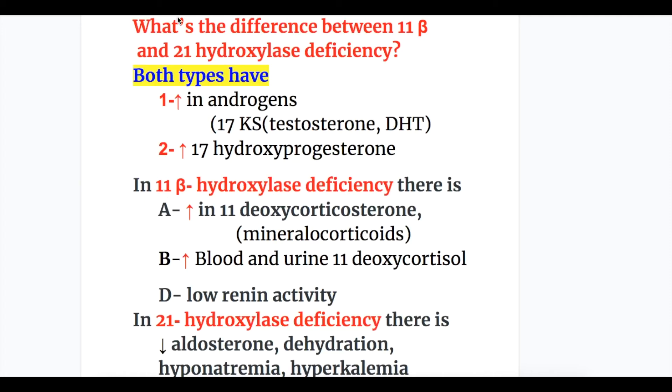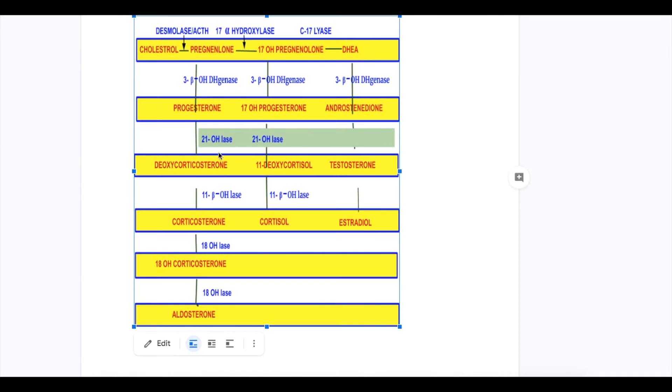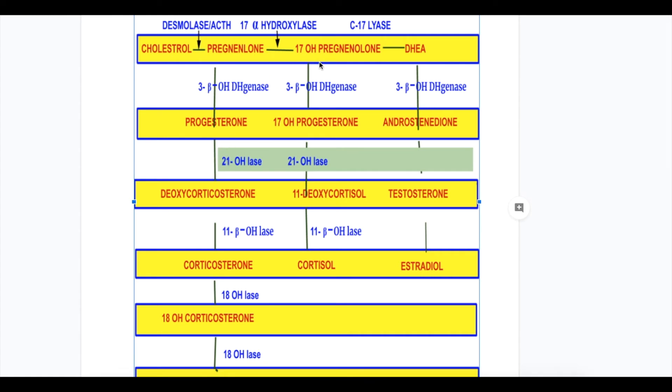The difference between 11-beta and 21-hydroxylase deficiency: both types have increased androgens. However, when 11-beta-hydroxylase is deficient, it causes increased production of deoxycorticosterone and 11-deoxycortisol. Deoxycorticosterone is a potent mineralocorticoid. Increased deoxycorticosterone causes increased blood pressure with hypokalemia along with increased androgen, whereas 21-hydroxylase deficiency does not increase deoxycorticosterone.